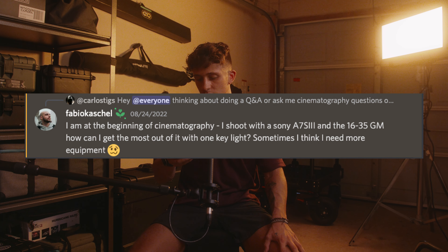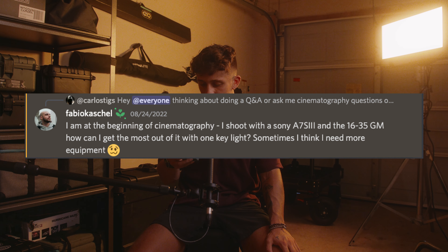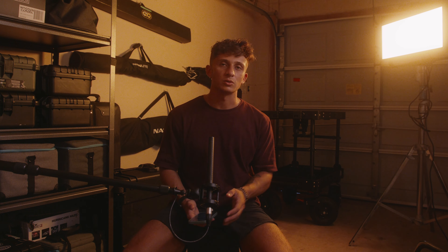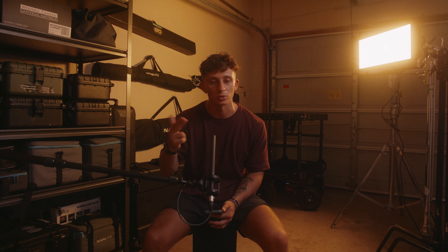Fabio Caschel asks: I'm at the beginning of cinematography, I shoot with the Sony A7S3 and the 16-35 G Master — how can I get the most out of it with one key light? Sometimes I think I need more equipment. Similar to the previous question about the light bulb — one light can do so much. The amount of times I actually only use one light is probably more than you know. It has to do with composition: placing a light relative to a subject and moving the camera around can create ten different looks.